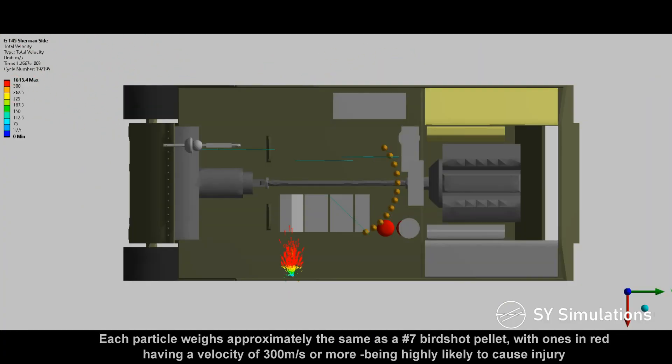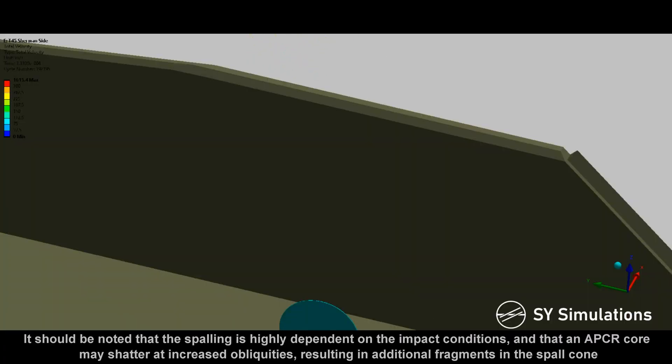Each particle weighs approximately the same as a No. 7 birdshot pellet, with ones in red having a velocity of 300 meters per second or more being highly likely to cause injury. It should be noted that the spalling is highly dependent on the impact conditions, and that an APCR core may shatter at increased obliquity, resulting in additional fragments in the spall cone.